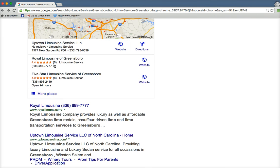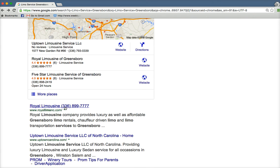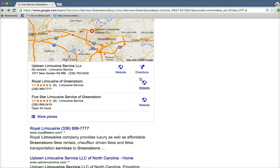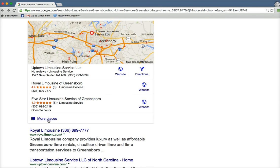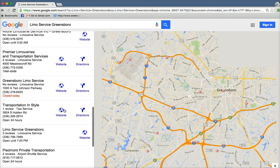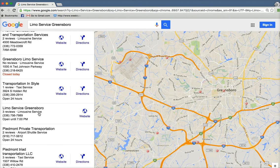You see these two right here — Royal Limousine is number two in the map section and they're number one in the organic rankings. Uptown Limousine is number one in the maps and number two here organically. So generally if your website's ranking high, you're going to be up in the map section and about 80% of the calls to your business are going to come from being in this three pack. If you're down low where you have to click on 'more places,' I'm down at like number 16 with three reviews.